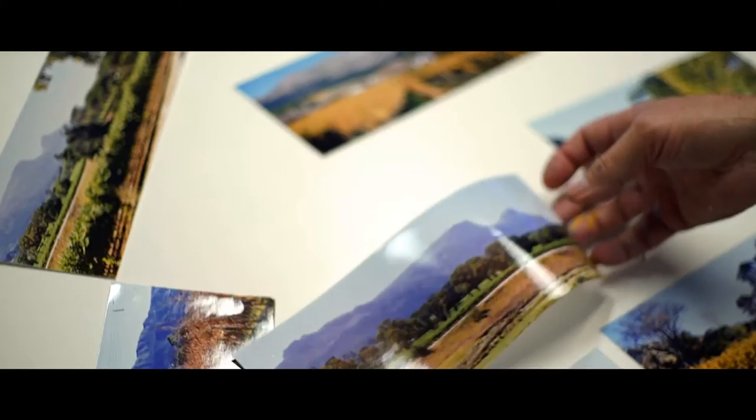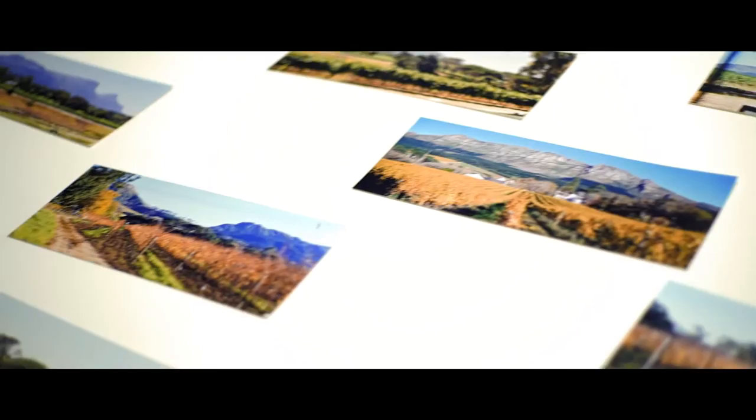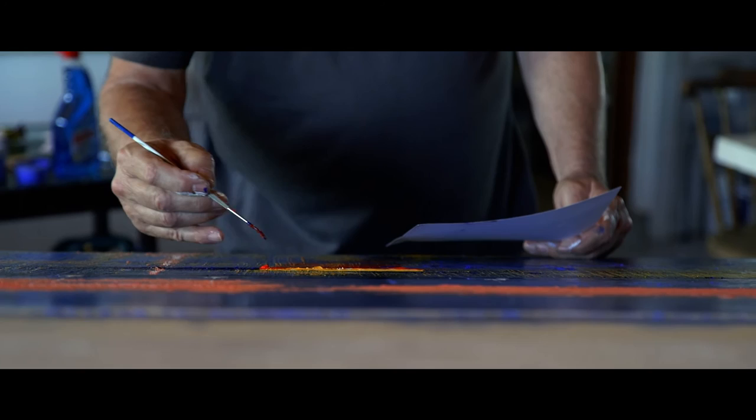The work that I produce is chiefly from my own photographs. Taking the photographs is as much of a challenge, in a way, as painting. There are photographs I've taken in the past that I'm only using for reference now, but I always start with a reference. The outcome might be quite different, but photography is my main source of inspiration for subject matter.